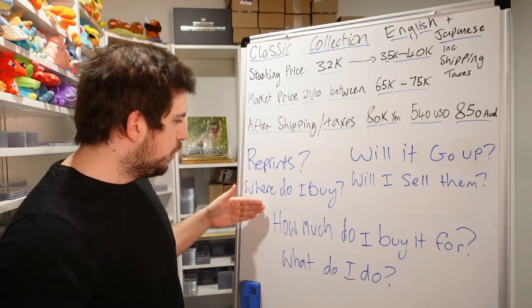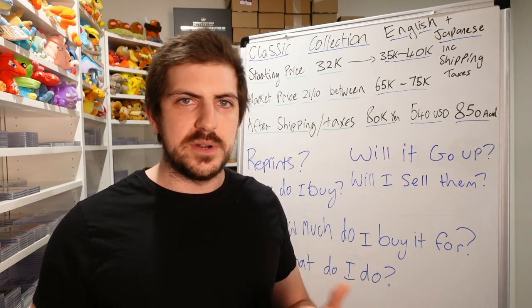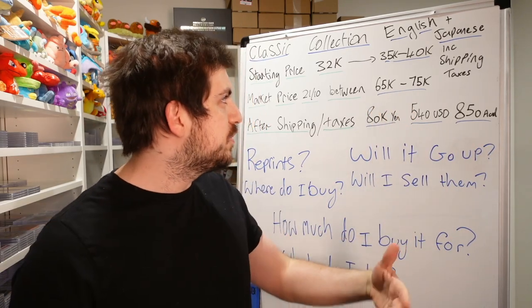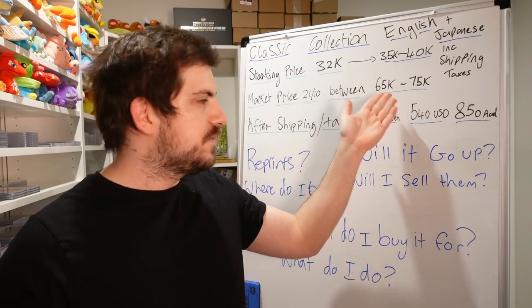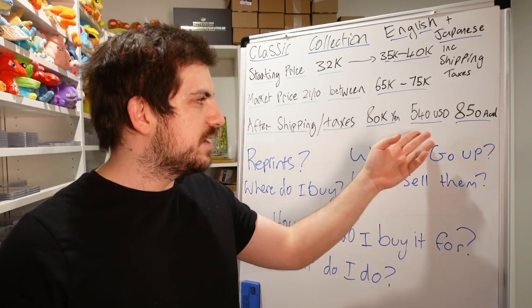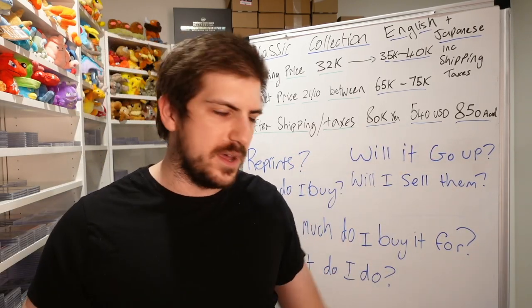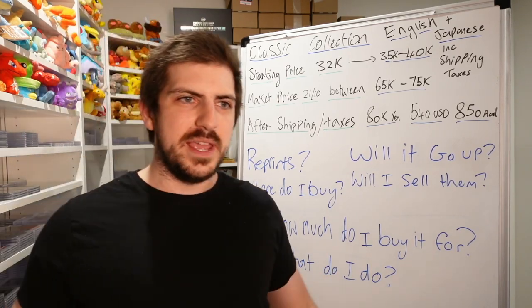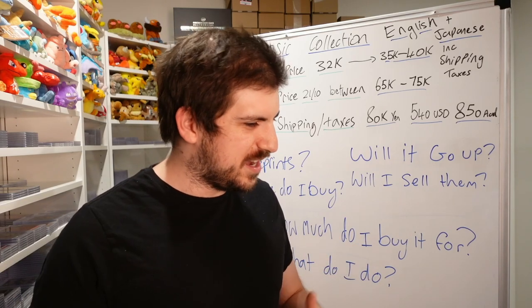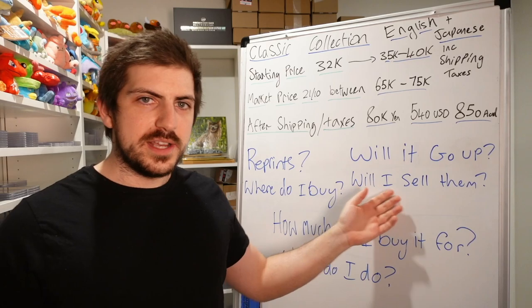Where do you buy it? If you're not used to buying from overseas Japan, I highly suggest picking one up on eBay, even if you pay a little more than the current price. The price could go down if lots get printed — remember 32,000 was the start price and 65,000 is the current price, so there's a 30,000 yen gap. If you're buying from people in your own country, they already paid shipping and taxes, so their price will be higher. Buying directly from Japan is risky — they could just ship you an empty box, so I'd suggest eBay or someone you trust.